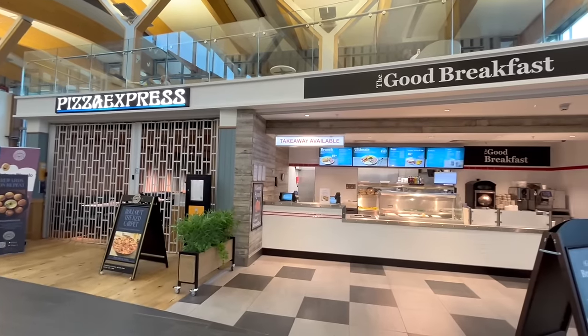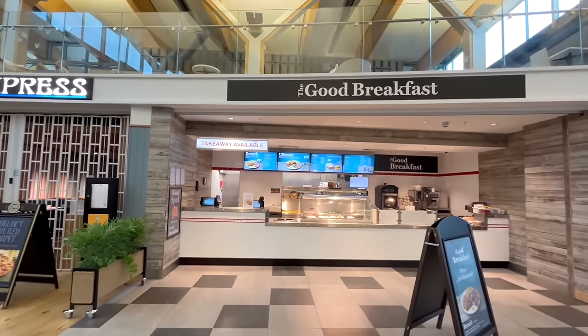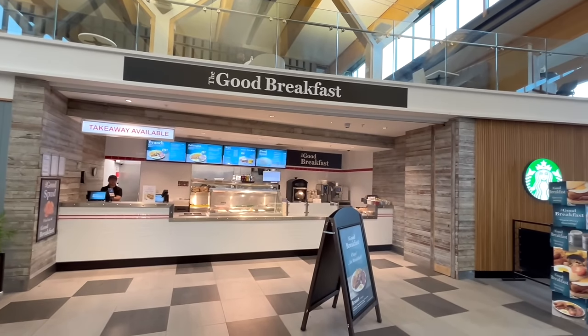The place I'll be getting my food from is called The Good Breakfast, and if the name's anything to go by, I'm looking forward to it. So let's head up and get ordering.